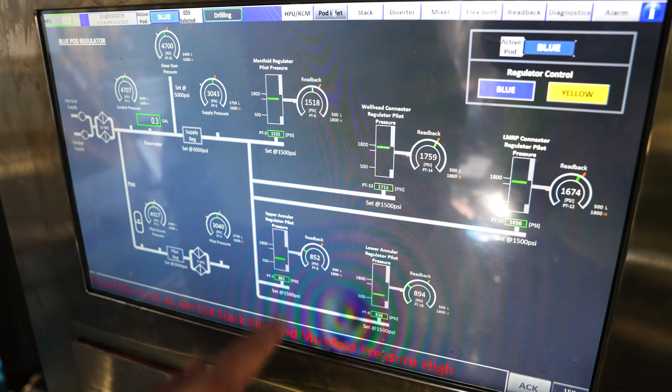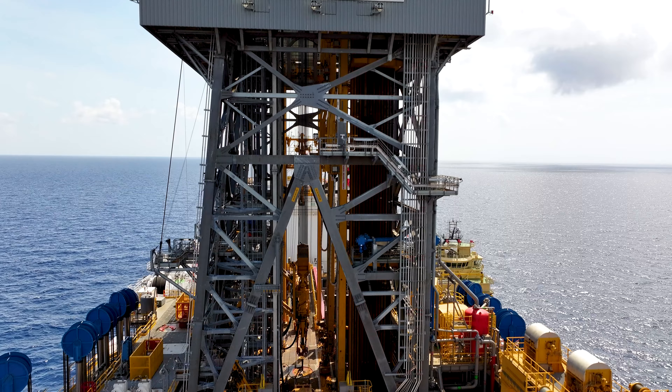Today, we have two ships that are equipped with 20,000 PSI BOPs, and they will be performing the first subsea 20,000 PSI completions of wells in the Gulf of Mexico in the next few months.